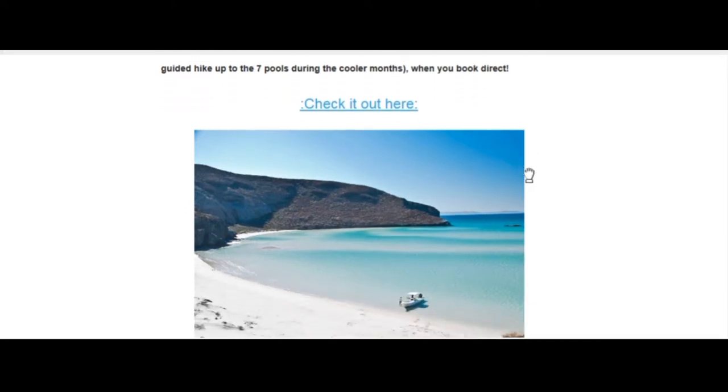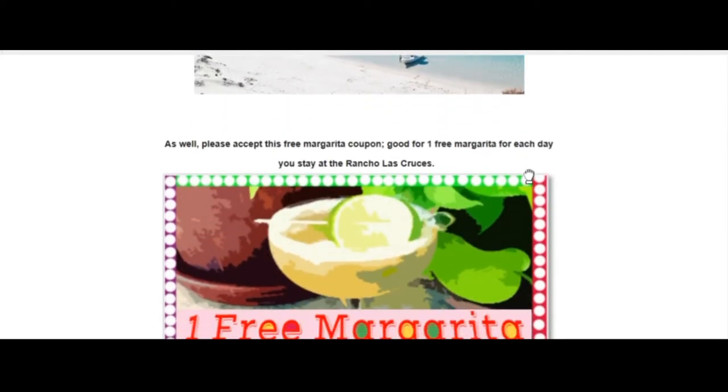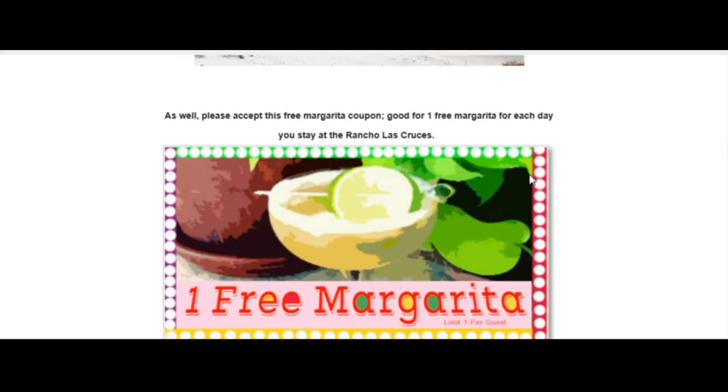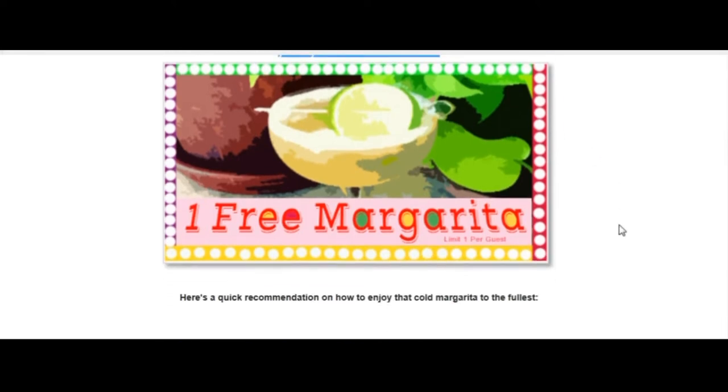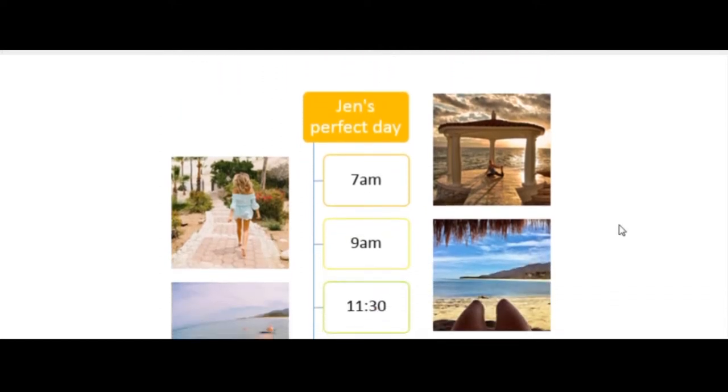We're sending the message that when you book direct, you get something extra. We also give them a perk — something small and simple that we can start a conversation around. Like a free margarita for each day you stay — not bad.